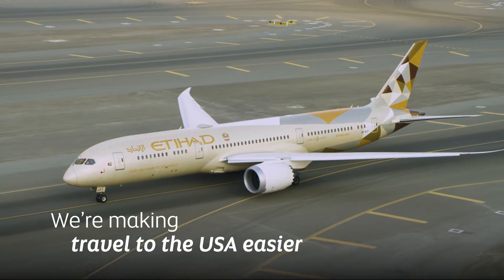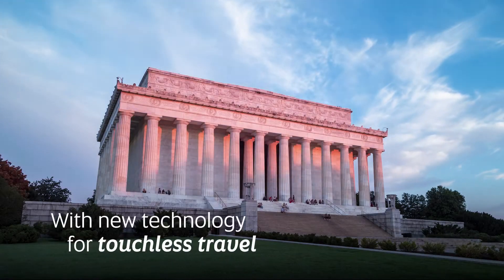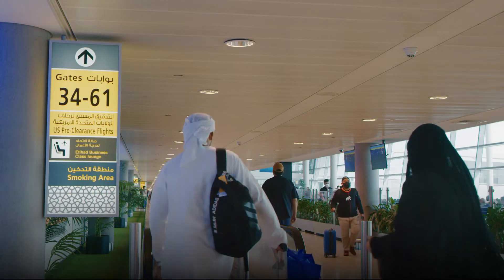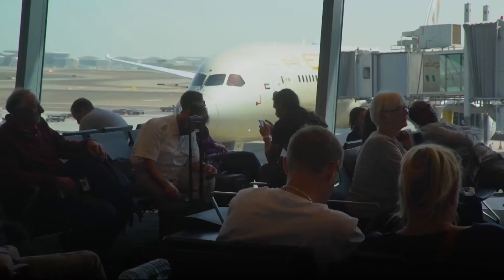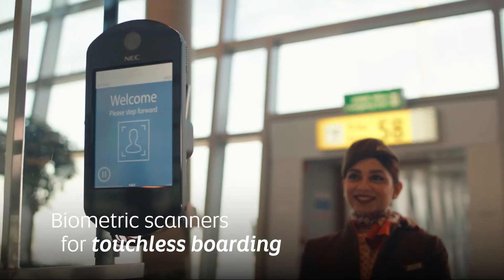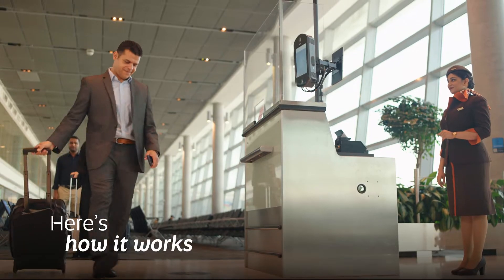We're making travel to and from the USA easy and hassle-free with new technology for touchless travel from Abu Dhabi International Airport, as part of an ambitious plan to take this airport-wide, starting with flights to the US. Biometric facial scanners provide a seamless, quicker boarding experience to the US. Here's how it works.